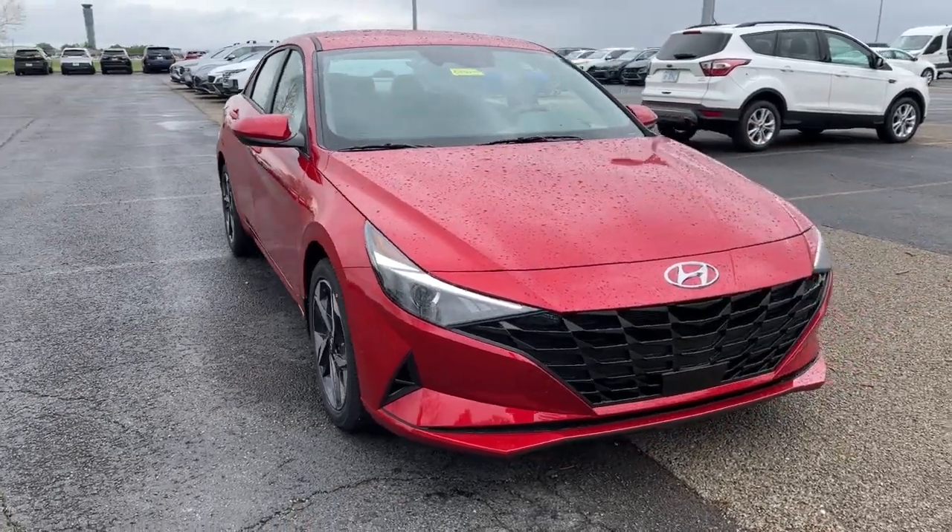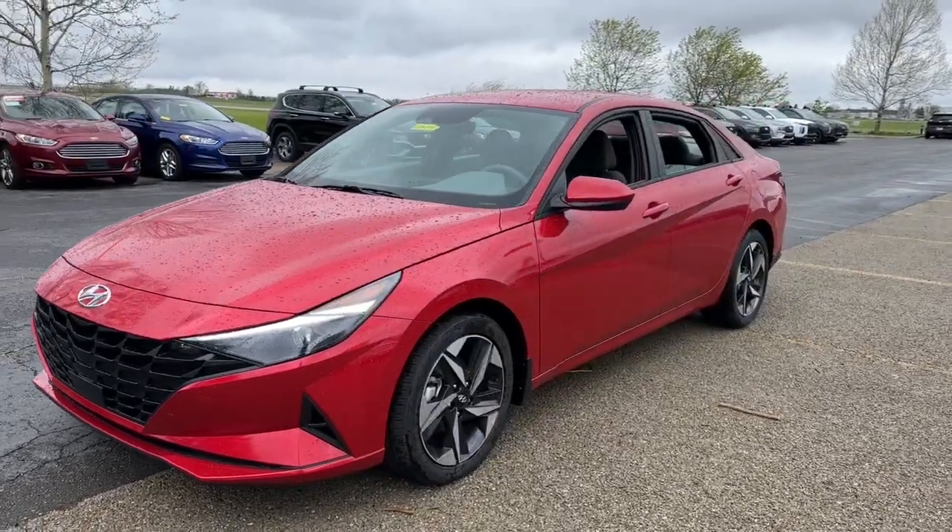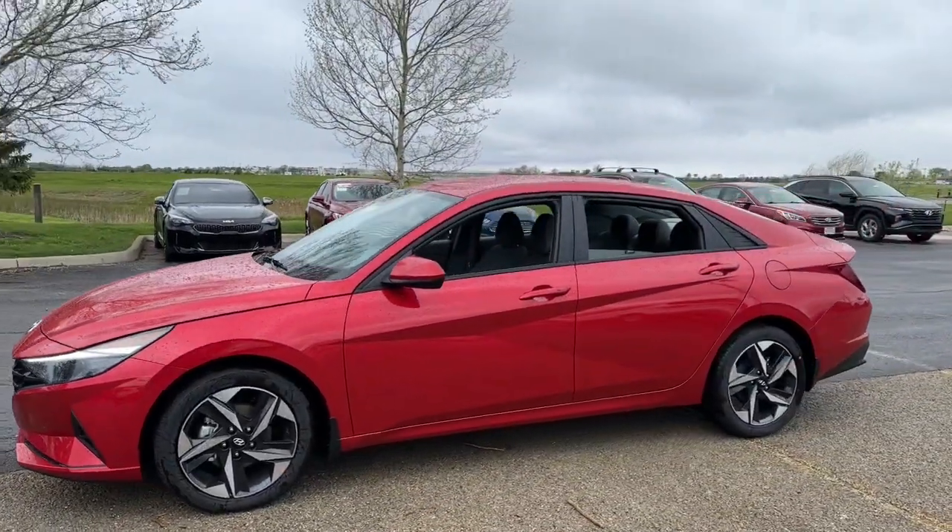Can you see yourself in the 2023 Hyundai Elantra? Make a fresh start every day in this modern, tech-savvy Elantra.